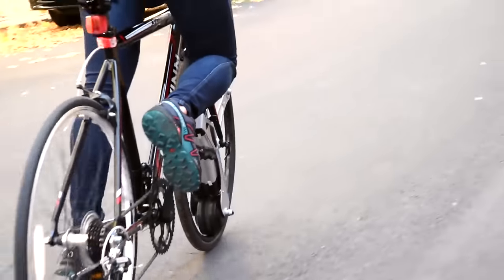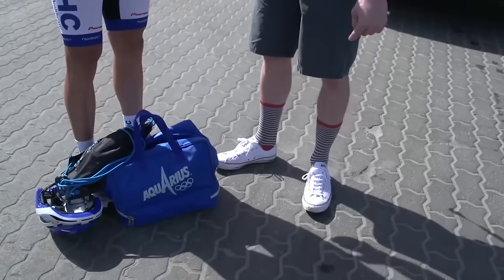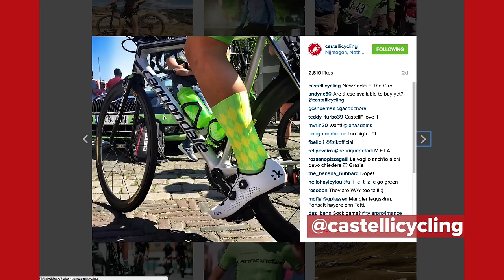That reminds me of another thing I found messing around on Kickstarter last week — check these out. Bike Balls are actually in production, having also reached their target. People are actually buying them. Now Tom, as a connoisseur of socks, what do you think of these? I think they're righteous. Castelli posted on their Instagram feed their new prototype socks being used by the Cannondale team in the Giro d'Italia.